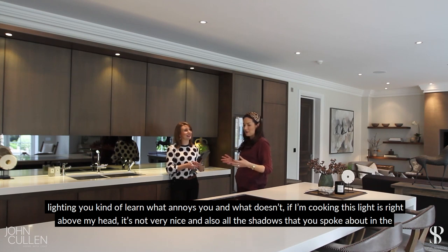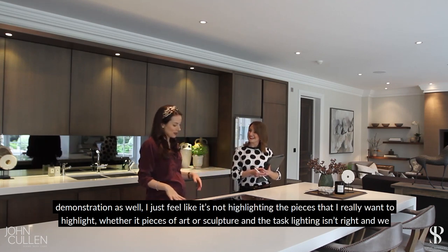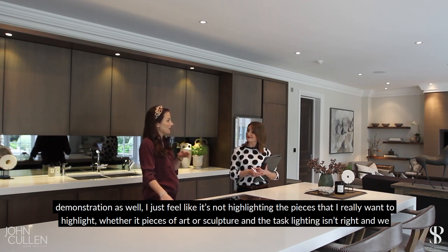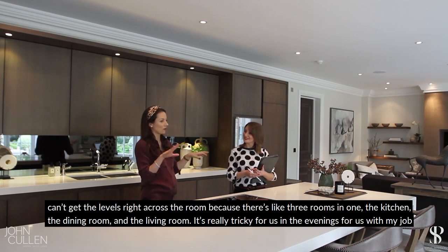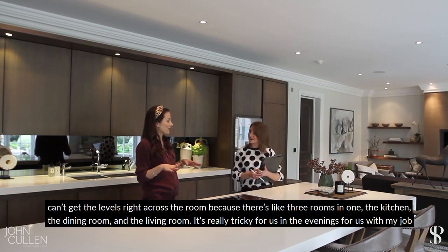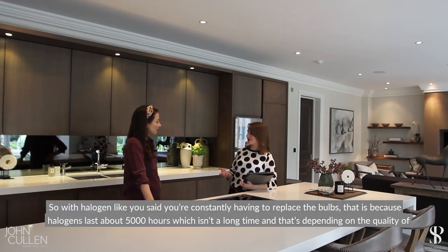When I'm cooking, this light's right above my head — it's not very nice. And all the shadows, like you spoke about in the demonstration — it's not highlighting the pieces I really want to highlight, whether it's art or sculpture. The task lighting isn't right and we can't get the levels right across the room, because there's like three rooms in one: the kitchen, the dining room, and the living room. Overall it's just not really working for us on any level.